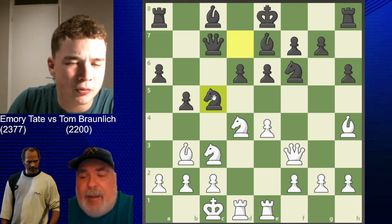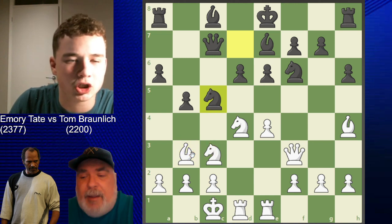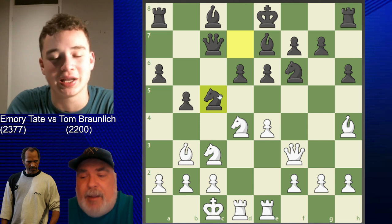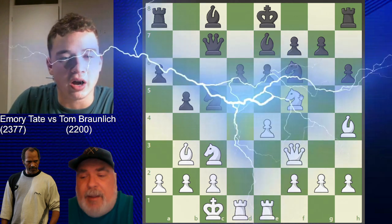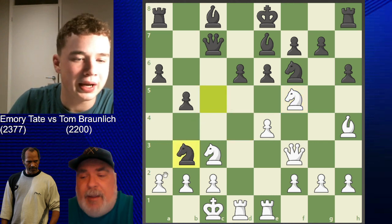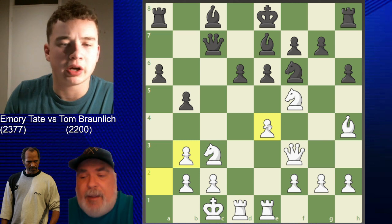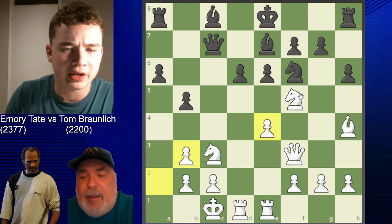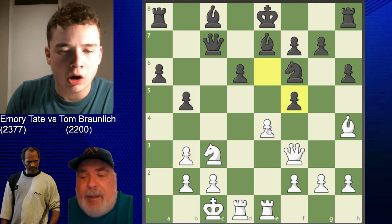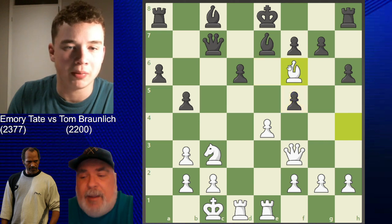Tom Brunelich plays knight c5, which is annoying because it hits the bishop with nowhere for it to go. Emery finds the only move that gives him an advantage - a brilliant move: knight f5. Let's see what this sacrifice is about. Knight b3 was played taking the bishop, and axb3. It's always good when you're up material to try and liquidate, which is what Tate's opponent tried. Unfortunately, Tate had already prepared a brilliant sacrifice.